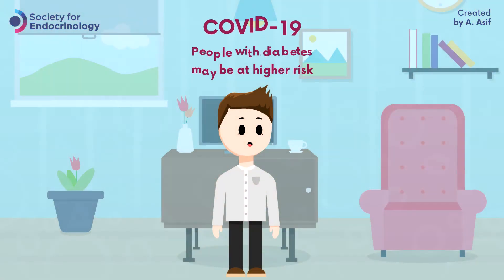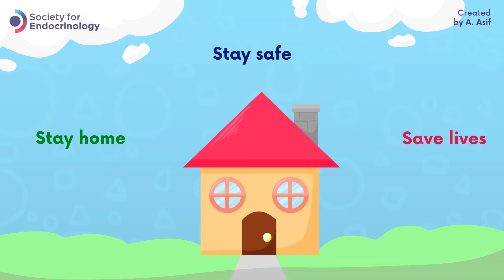This video was produced during the COVID-19 pandemic. Remember, stay home, stay safe, save lives.